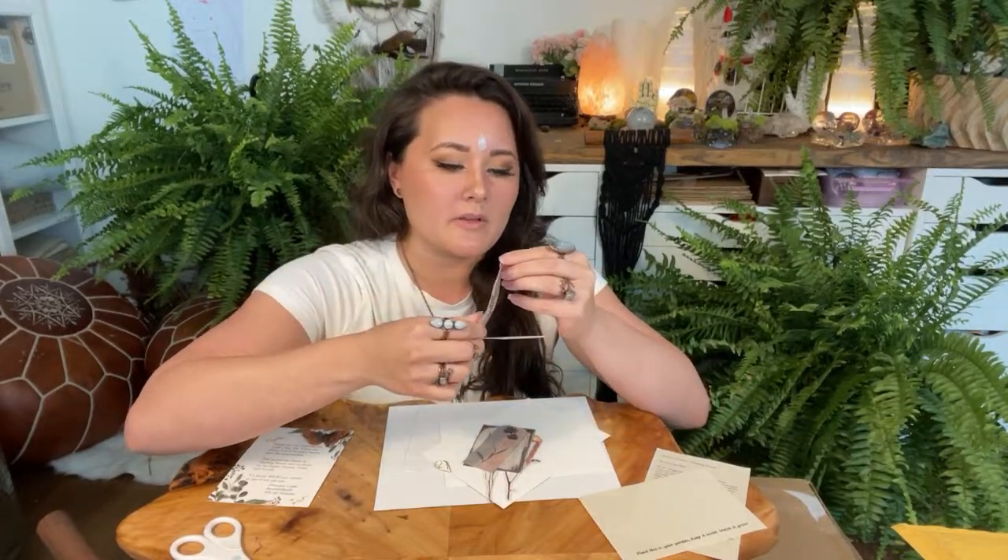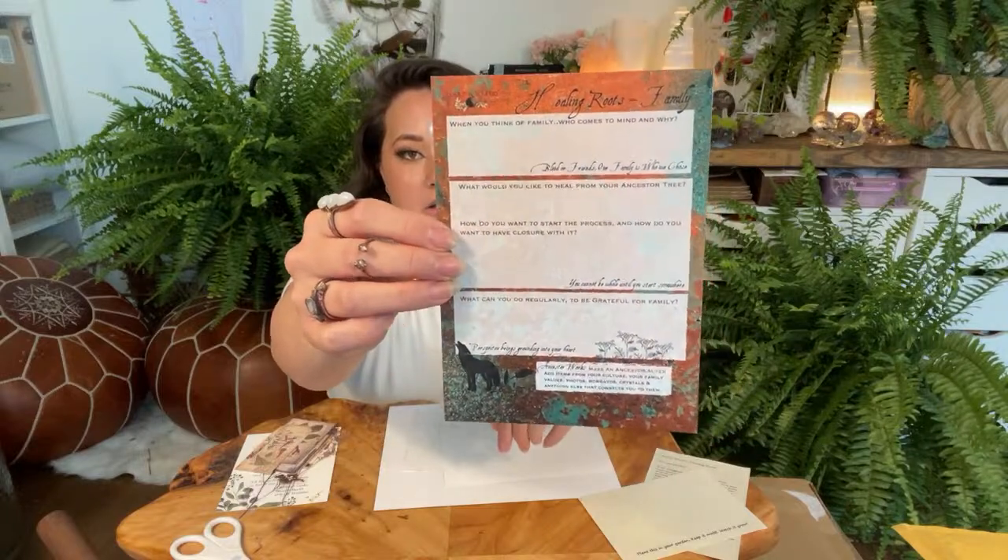We have a little journaling page — I love this. 'Healing Roots: Family.' It says 'When you think of family who comes to mind and why?' — blood or chosen family. 'What would you like to heal from your ancestor tree? How do you want to start the process and have closure with it? What can you do regularly to be grateful for your family?' It even says on the bottom: 'Ancestor work — make an ancestor altar, add items for your culture, family values, photos, mementos, crystals, and anything else that connects you to them.'